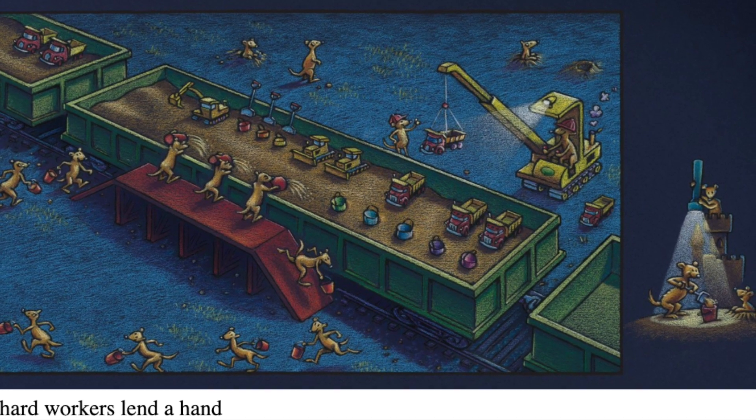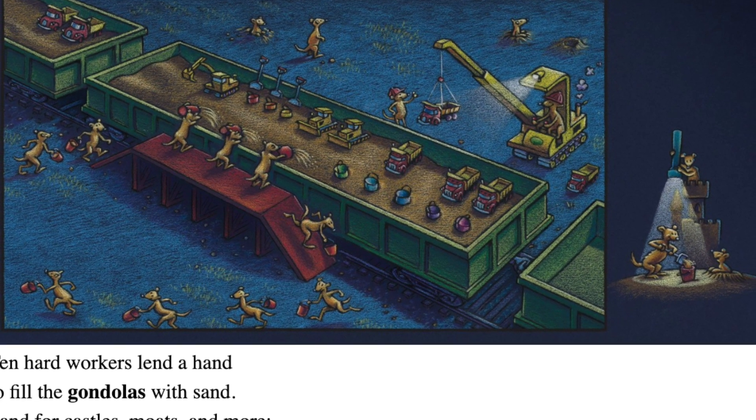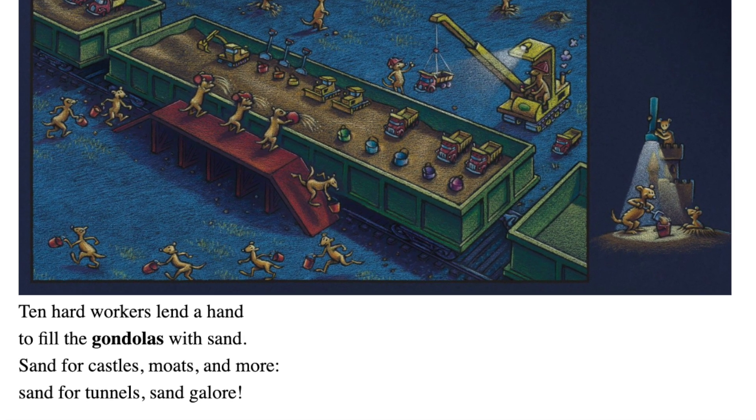Ten hard workers lend a hand to fill the gondolas with sand. Sand for castles, moats, and more. Sand for tunnels. Sand galore.